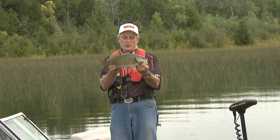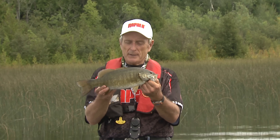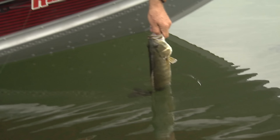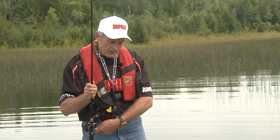Look at this nice smallmouth for starters. You can see he's taking on the colors of his surroundings — everything in here is green, even the bottom has green vegetation on it. That fish will go about two and a half pounds. I'm just gonna get him back in the water — nice fish. He should take off pretty quick because this water is cold. There he goes.